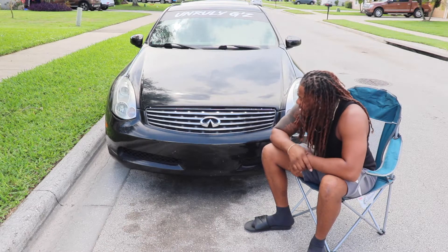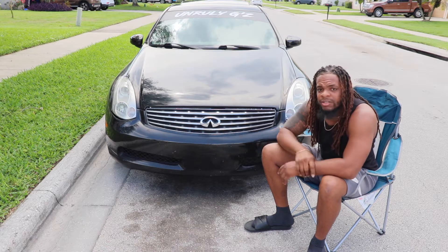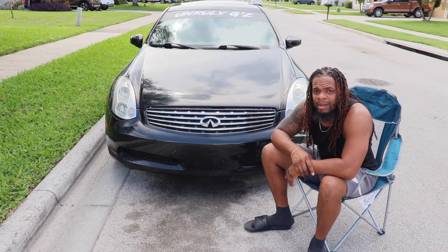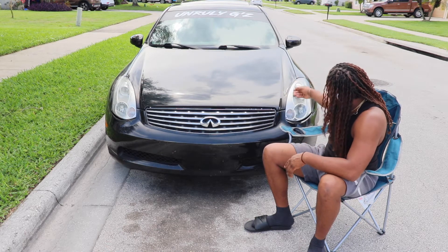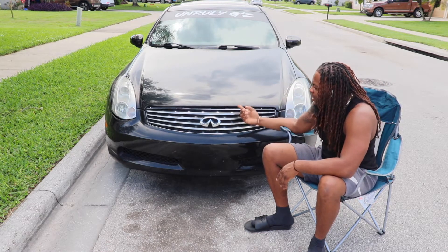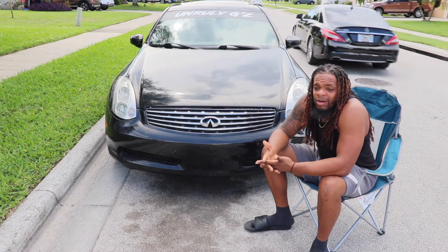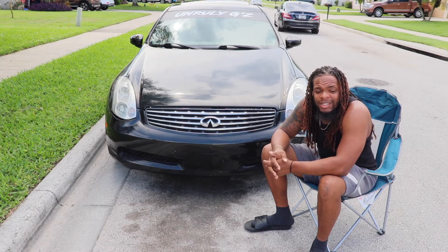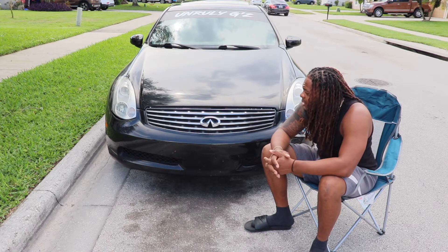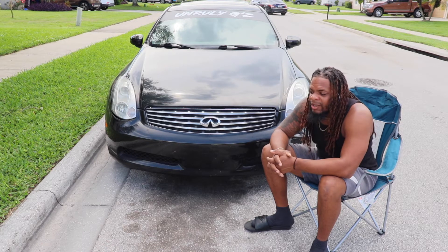Number one: the first thing I really hate about my G is the front end. Oh my goodness, the front end is so ugly. How do you guys like the front ends of these cars? It's not cute at all. It looks like a bug — it has these big beetle eyes, the bumper's ugly, the grille's ugly.